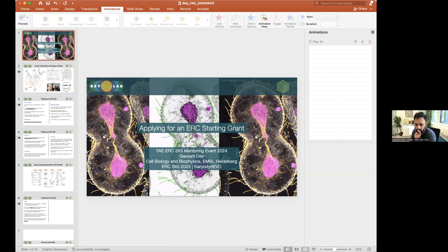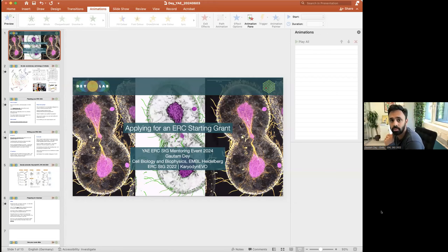The second speaker, Gautam — whose name is pronounced like Gotham City from Batman — is introduced. He is a group leader at EMBL in Heidelberg since 2021, received an ERC Starting Grant in 2022, and studies the process of cell division from the point of view of evolution — interested in why different species have evolved different ways to carry out this fundamental process, and whether there are fundamental rules that underlie this.